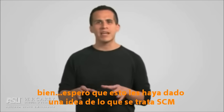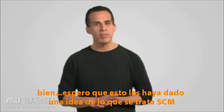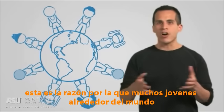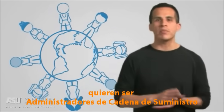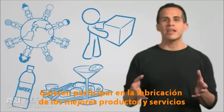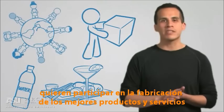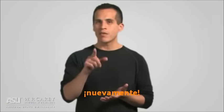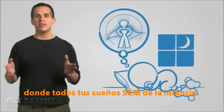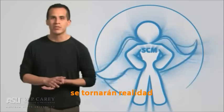Well, I hope that this has given you an idea of what supply chain management is all about. You see, this is the reason why little kids all around the world want to be supply chain managers — they want to take part in manufacturing the best products and services on earth. So again, welcome to supply chain management, where all of your childhood supply chain dreams are about to come true.